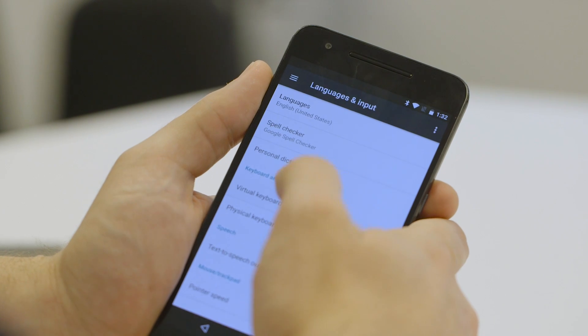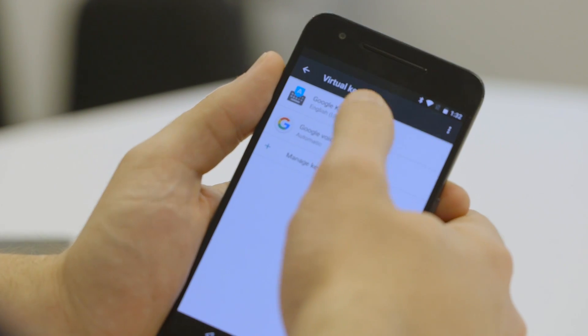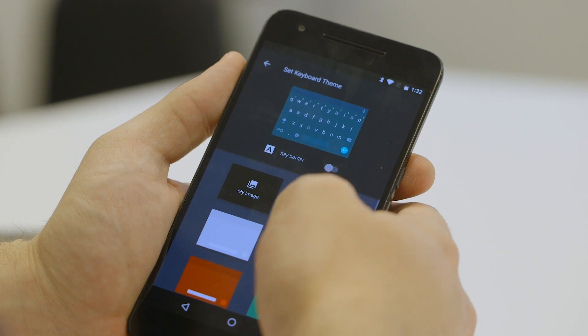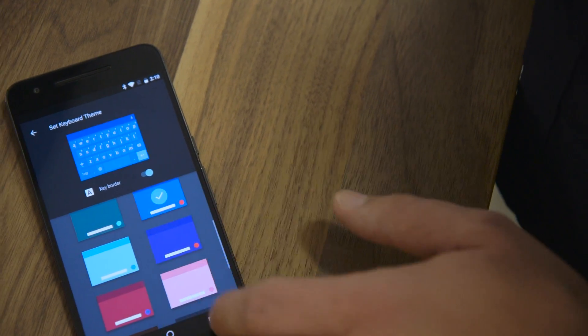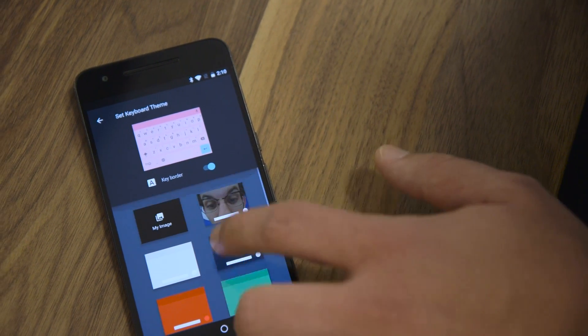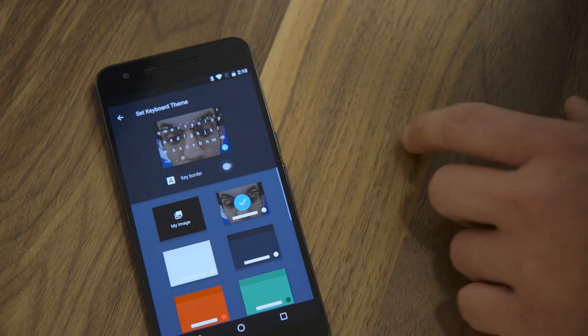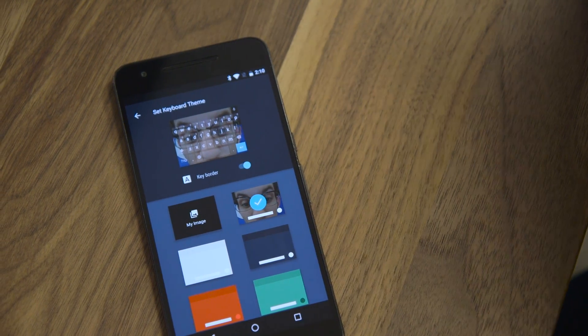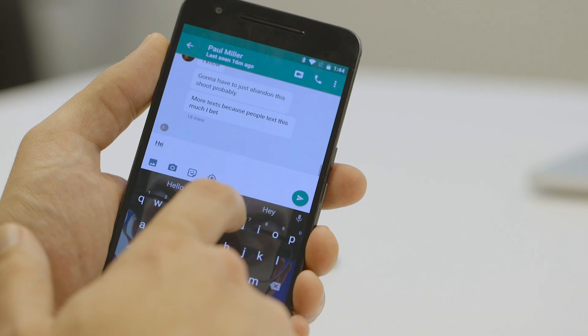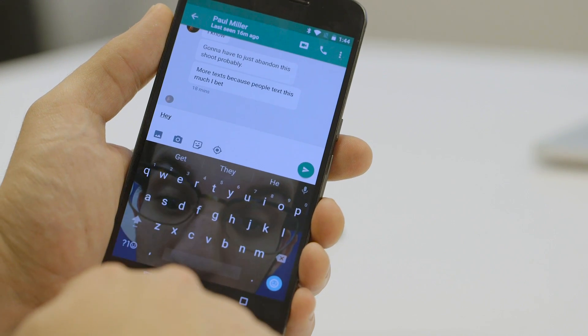Another big change is you can now change your keyboard theme for the default Google keyboard. You can pick a color like pink, red, or blue. You can also pick a photo background and turn the key border on and off. Now we can type on Jake's face — that's totally Jake.